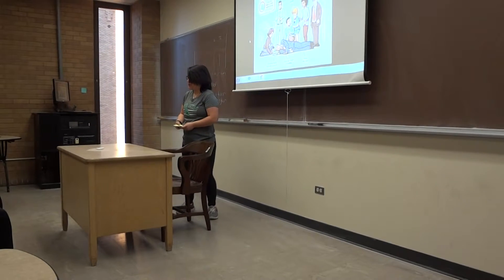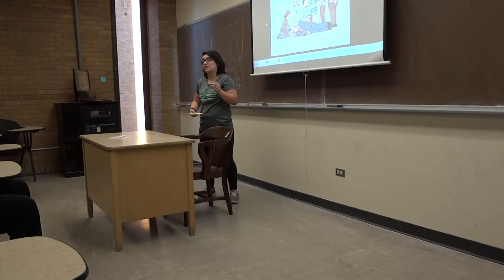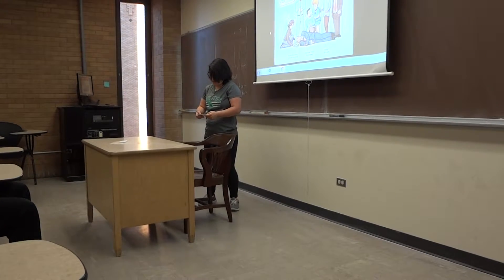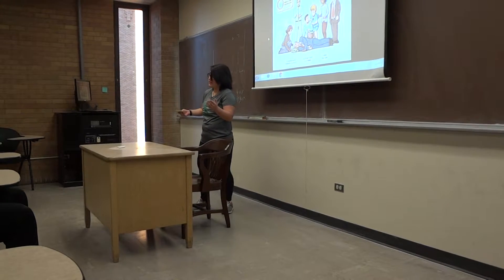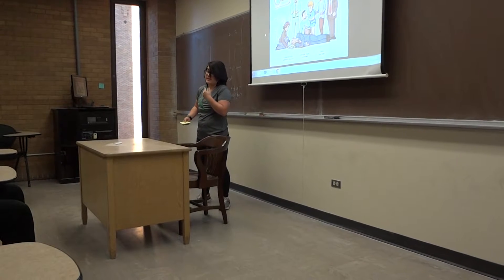One in 100 people will have a seizure at some point in their lives. One in 26 will go on to develop epilepsy at some point in their lives, which is defined by two or more unprovoked seizures. This classroom just so happens to fit the bill — there are approximately 26 people in this room right now, and I've been diagnosed with epilepsy at the age of nine.